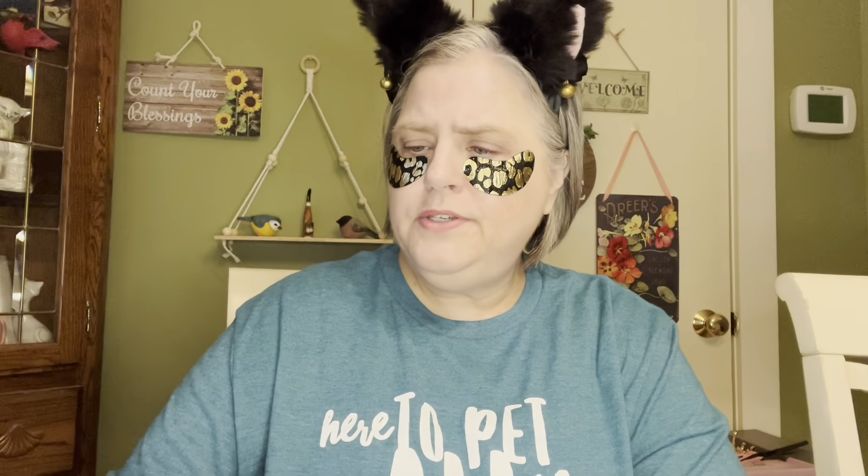I'll put her below anyway, because you can always subscribe to someone even if they don't have a channel. People that don't have channels will have 8 or 10 or 20 subscribers, because maybe eventually they're going to have a channel. So look what she sent me — one of my favorite masks. This is Face Story. This is the Dream Garden Lotus Mask. It's balancing and firming. I just love the Face Story masks — they're always really, really nice and comfortable, and I'll do that on a future Mask Monday.